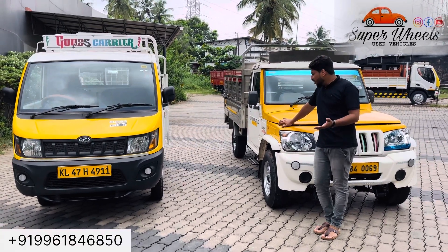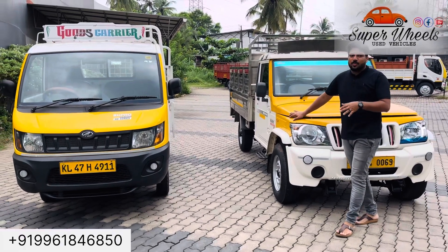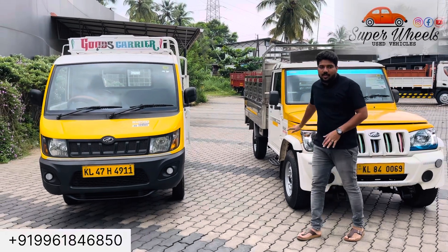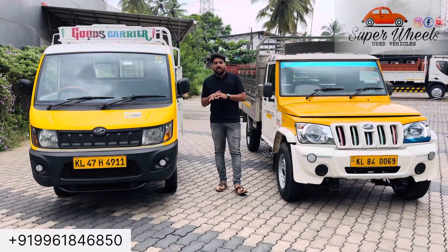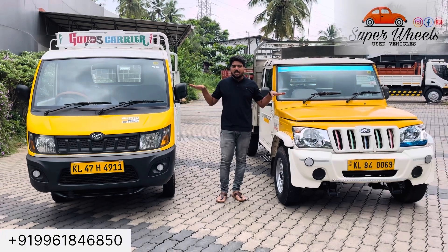I will show you the full details, including the location and the name of the country. We have a number of contacts and videos. We have photos and full details of this vehicle.